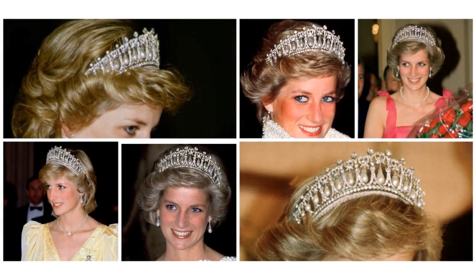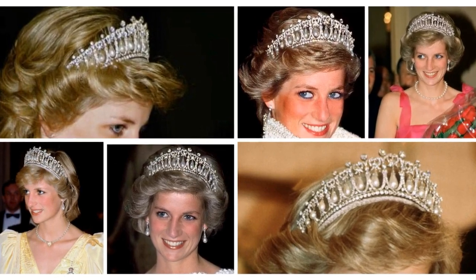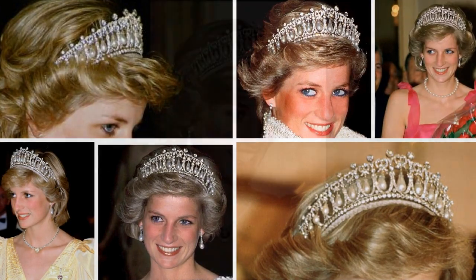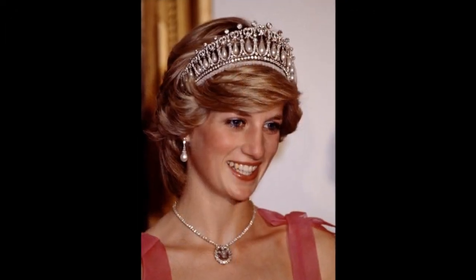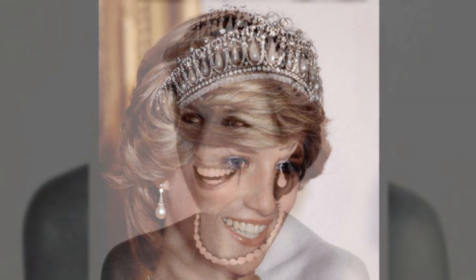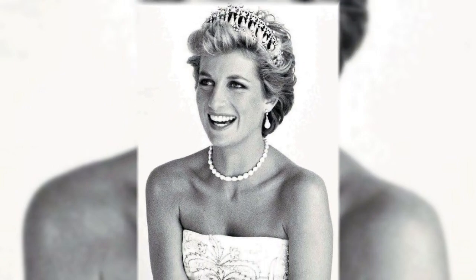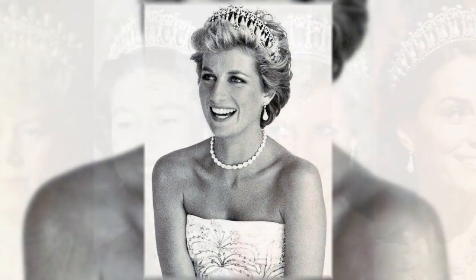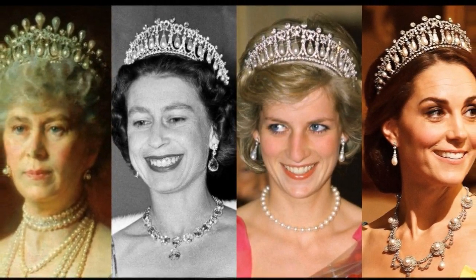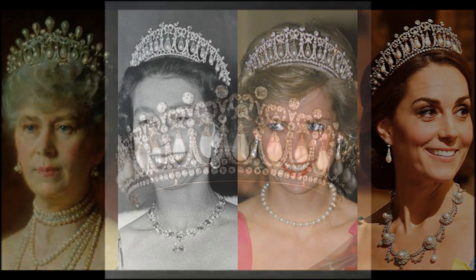Queen Mary's lover's knot tiara: in 1913, Garrard & Co. were asked by Queen Mary to make a replica of a tiara owned by her grandmother, Princess Augusta of Hesse-Cassel. The tiara, in its French neoclassical design, has 19 Oriental pearls suspended from lover's knot bows, each centred with a large brilliant diamond. Mary left the tiara to Queen Elizabeth, who later gave it to Diana in 1981. Diana complained about the swinging pearls, but she wore it at most of her tiara events.